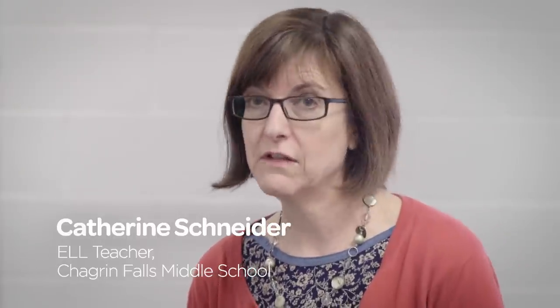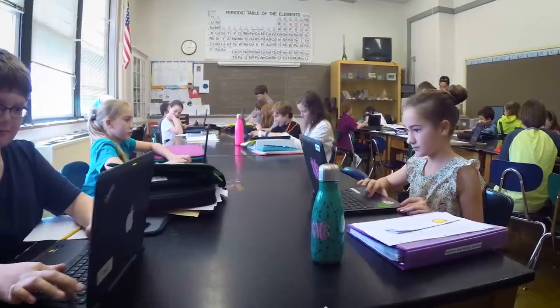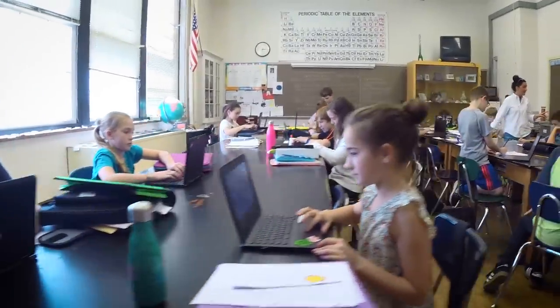My students have extra literacy needs because they speak English as their second or third language. In the classroom our students all have different needs, and it's nice to be able to provide things together.